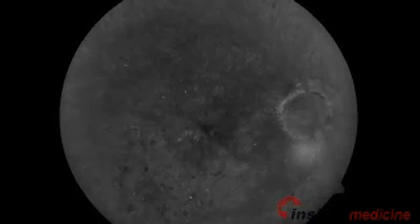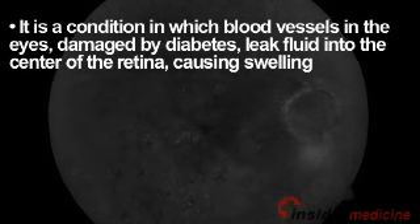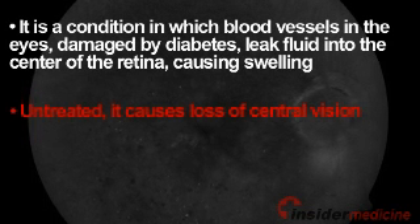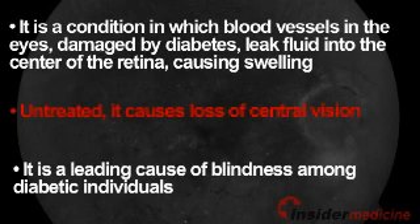Here is some information about diabetic macular edema. It is a condition in which blood vessels in the eyes, damaged by diabetes, leak fluid into the center of the retina, causing swelling. Untreated, it causes loss of central vision. It is a leading cause of blindness among diabetic individuals.